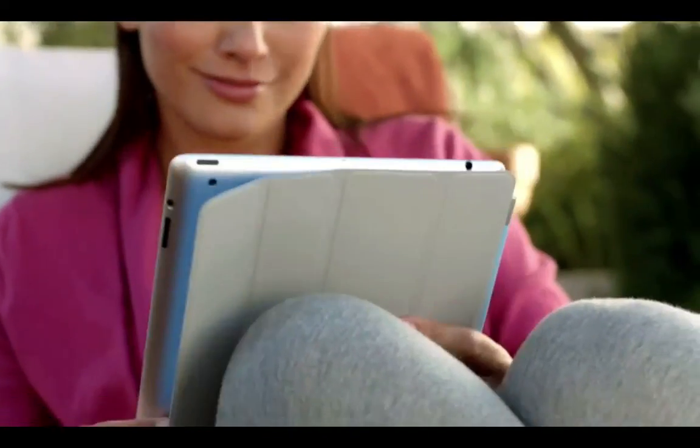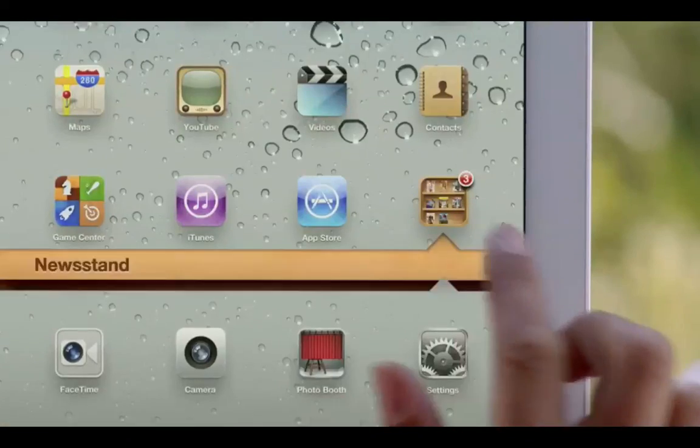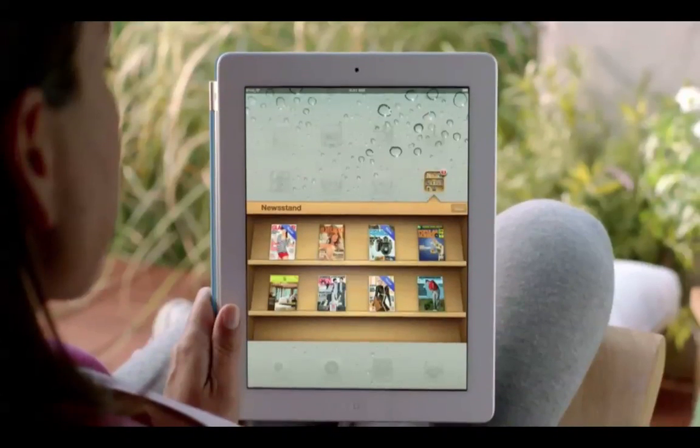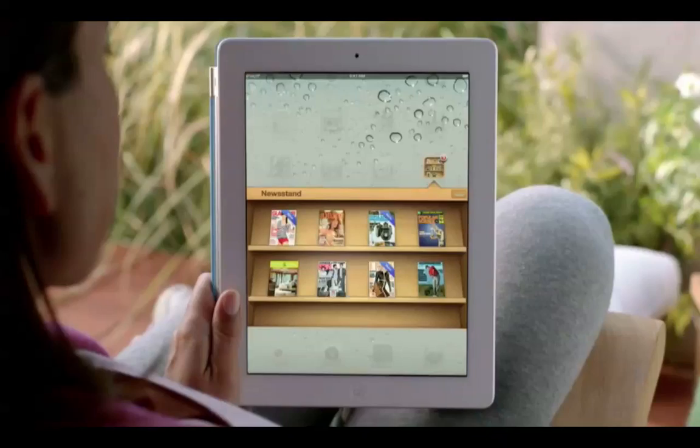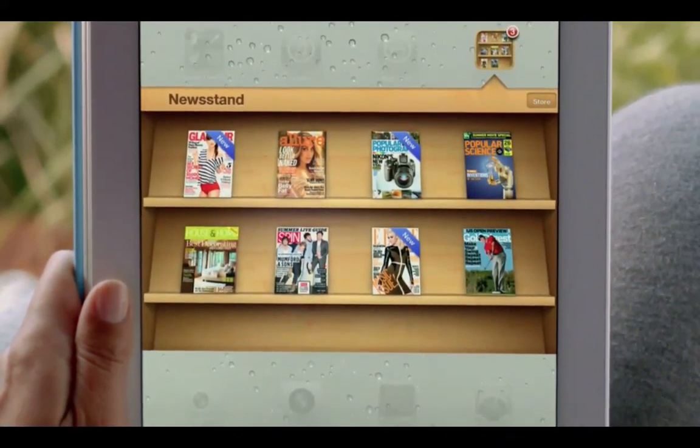Magazine and newspaper publishers and their readers have fallen in love with the iPad, and so we're adding Newsstand. Your subscriptions will be in one place and updated automatically so you always have the latest issue, and we've integrated the newspaper and magazine store right into Newsstand.